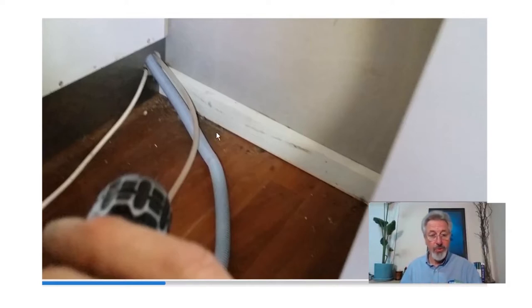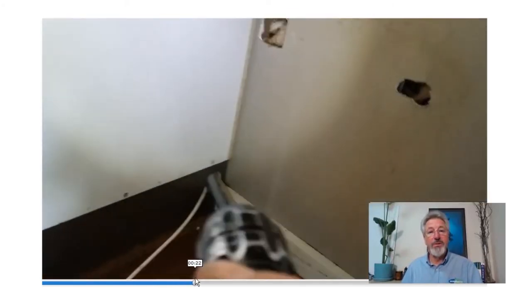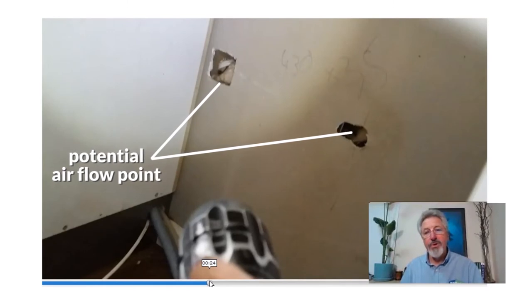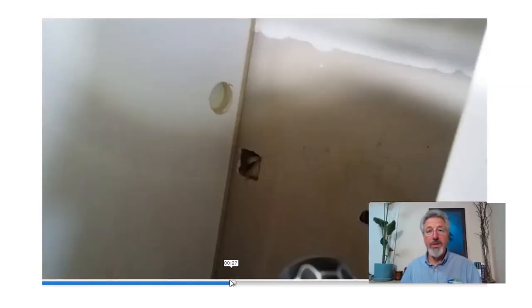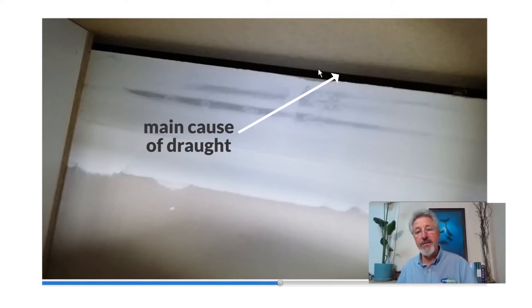It's a little unusual this one, but these are the kinds of things you need to look for. Again we can see the cupboard is hard up against the wall, but look — there are a couple of holes in the wall; I think the electrician has been at it there, putting some holes in the wall. That's a potential airflow point. But if we fast forward a little bit more, we see up the top — and here's the real culprit in this case.